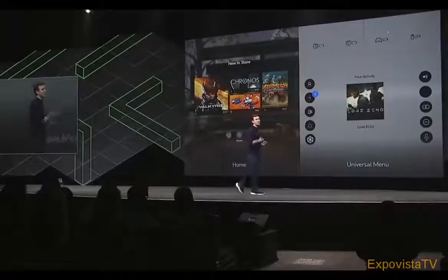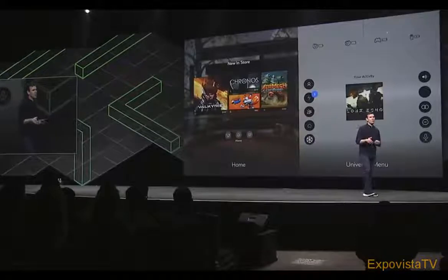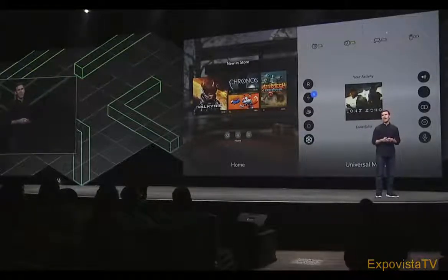First, we've taken all the functionality that was in Universal Menu and Oculus Home, and we've replaced it with a brand new system interface designed specifically for touch. I'm excited to introduce your new command center for Rift — Oculus Dash.